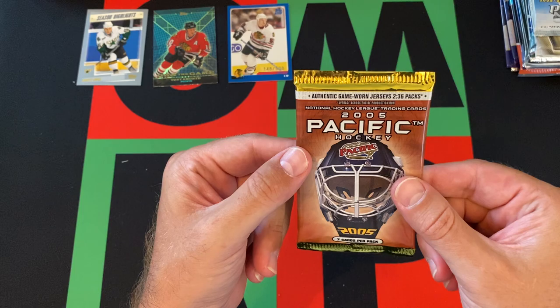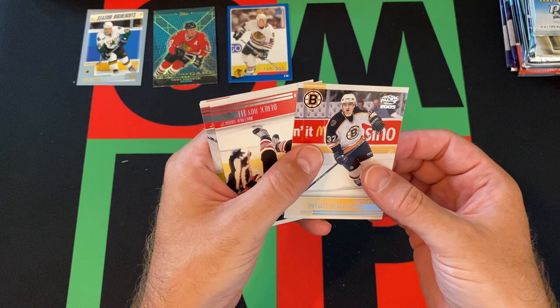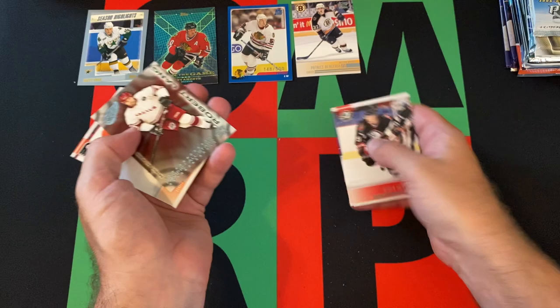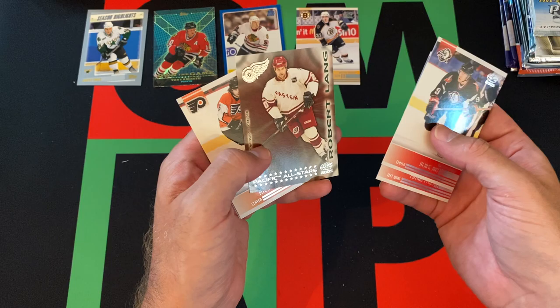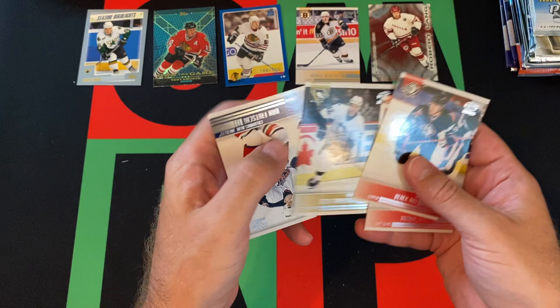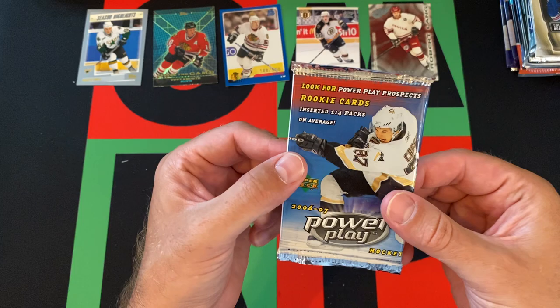Moving on to 2004-05 Pacific Hockey. We got Patrice Bergeron - that's pretty cool, second-year card I would say, except they didn't have a season that year. Pacific All-Stars Robert Lang - I think that's some sort of insert, so cool. Michael Handzus, Dick Tarnstrom, and Don Frishett prospect card.